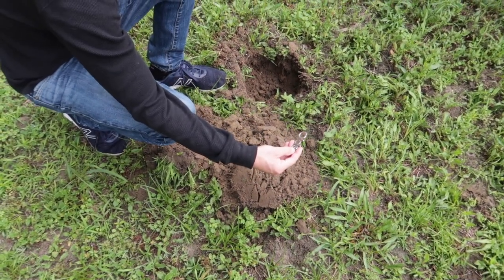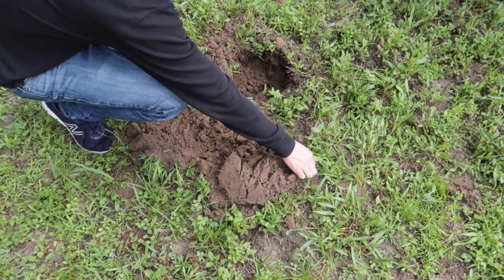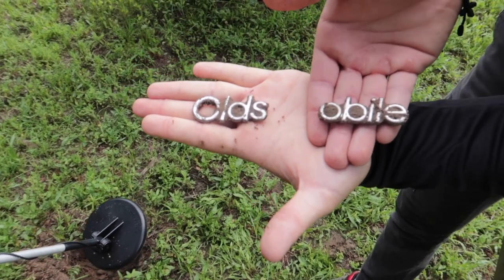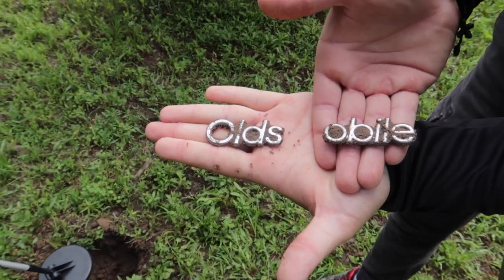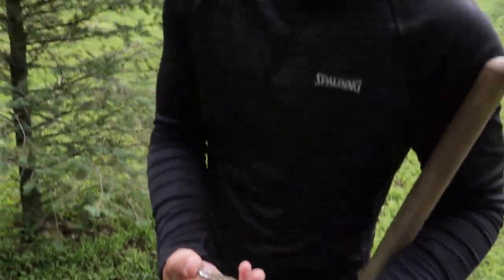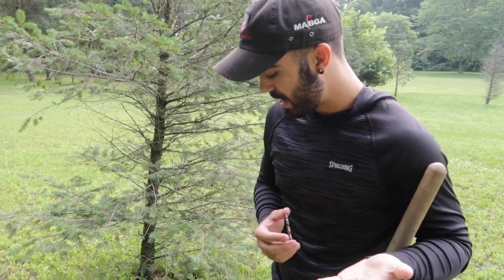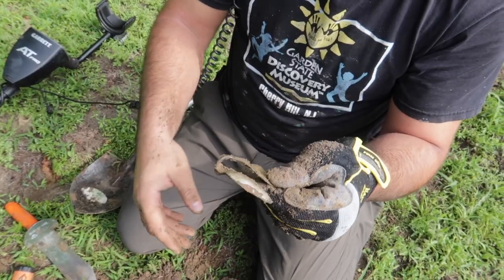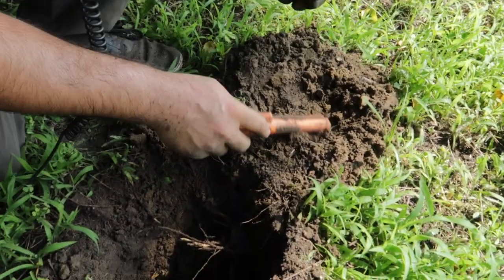Damn, is that an Oldsmobile? Oldsmobile logo — half of one at least. There's the rest of it! Look at this — there's one piece that's missing, let's find it. That's crazy, nice finds dude. How could an Oldsmobile badge just end up in the ground like that? Oh shit, it's a spoon!